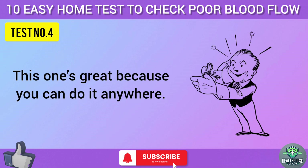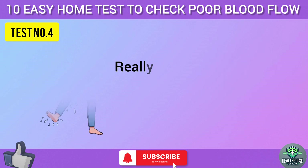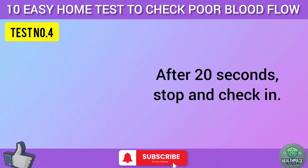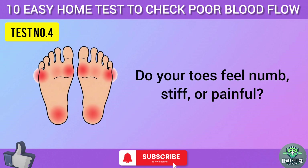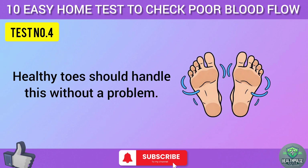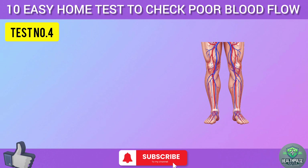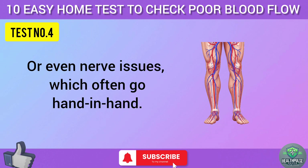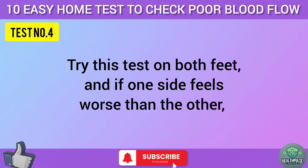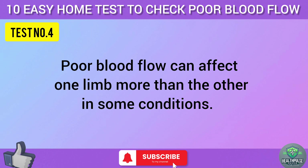Test four is great because you can do it anywhere. Sit down and wiggle your toes as fast as you can for 20 seconds — really go for it, like you're trying to shake water off your feet. After 20 seconds, stop and check in: do your toes feel numb, stiff, or painful? Maybe they're cramping up. Healthy toes should handle this without a problem. If you're feeling discomfort, it could point to poor circulation or nerve issues, which often go hand in hand. Try this on both feet, and if one side feels worse than the other, that's important to note.